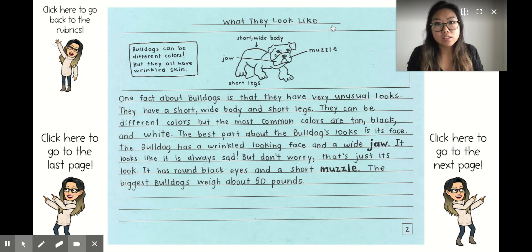Glossary: coat — the bulldog's fur; jaw — bones that hold the teeth; muzzle — dog's mouth and nose.